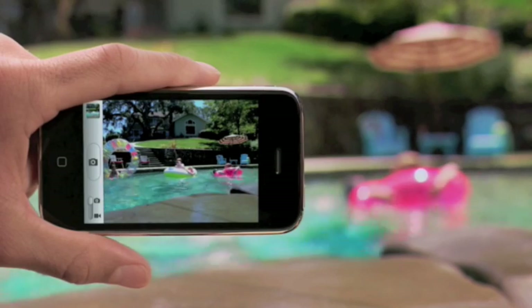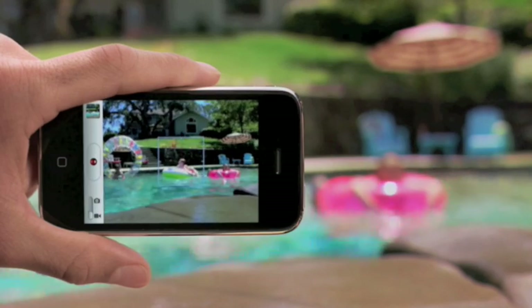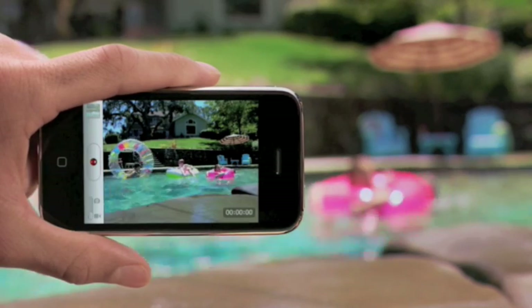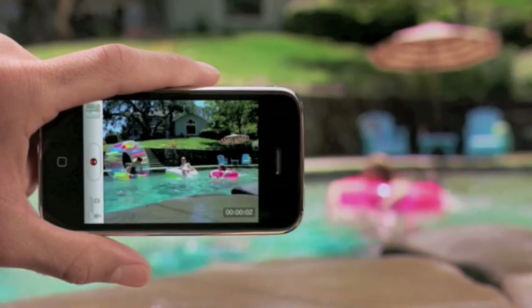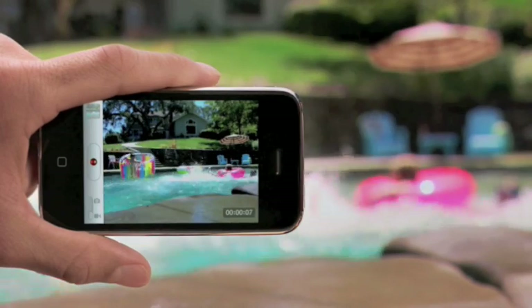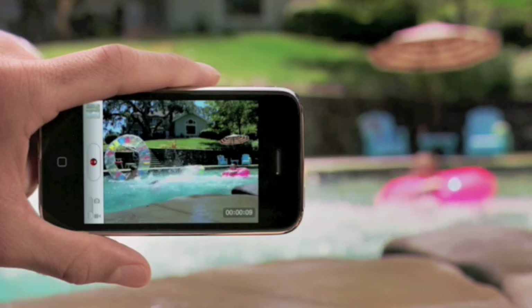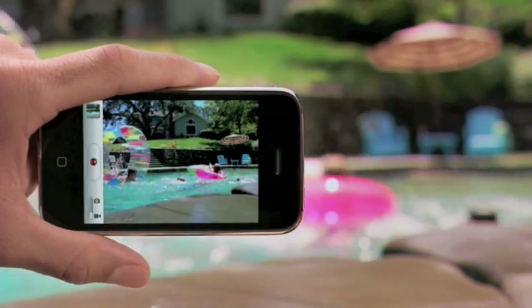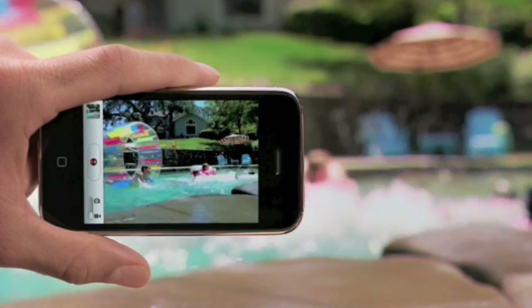In addition to all of the great camera improvements, iPhone 3GS now shoots sharp, high-quality video with audio. And you can even edit your videos right on iPhone. Just switch to the video camera and you can shoot in either portrait or landscape. To start recording, just tap here. When you're done, tap again to stop the recording. The new video is saved in the camera roll along with your other photos and videos.